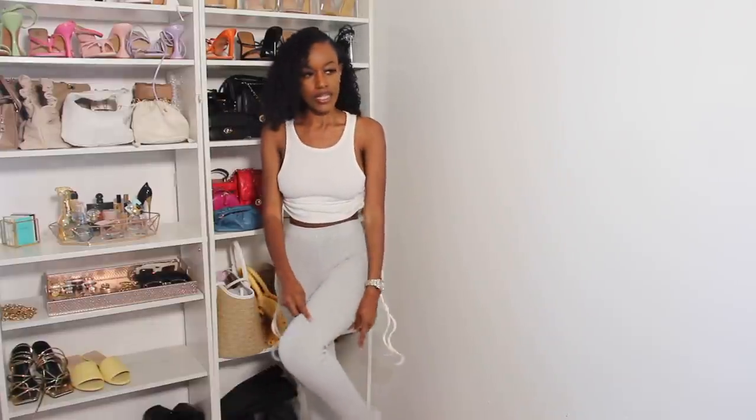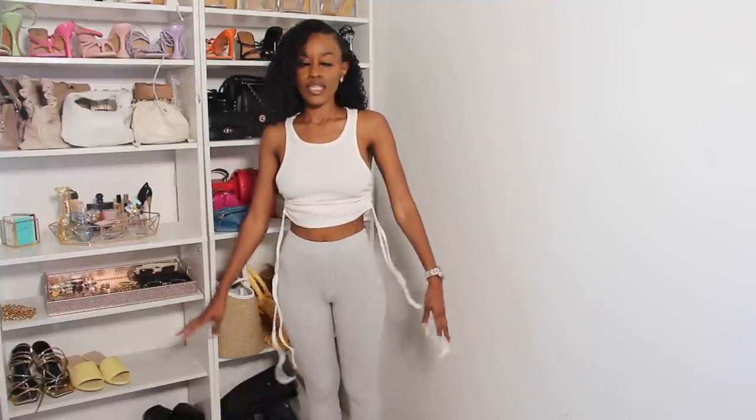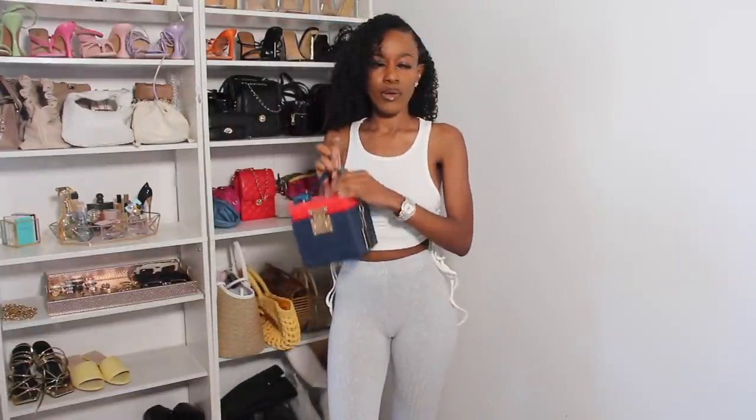This next outfit is from a Black-owned company called Sustain LA by my girl Summer. You saw I had her green dress in my vacay lookbook haul. I'm wearing her leggings and her beater top — I don't like saying wife beater, who the hell made up that name for a shirt? It's a cotton material with a slit at the bottom. It has ruching on the side, really comfortable, and I love this outfit.